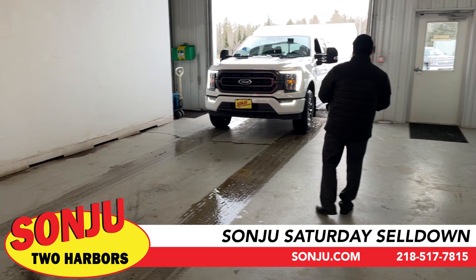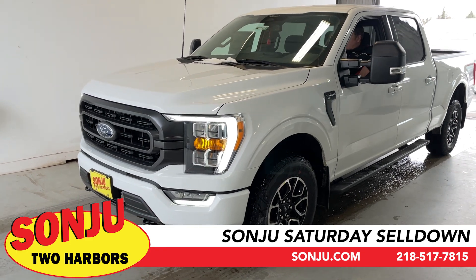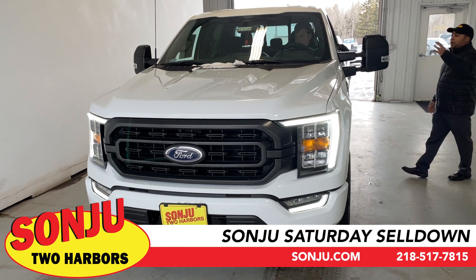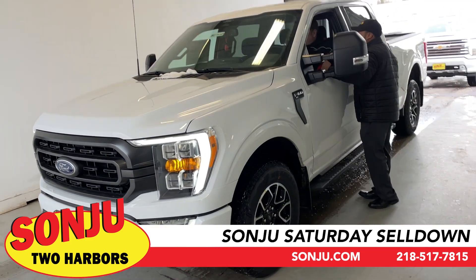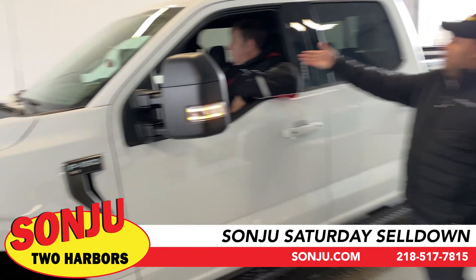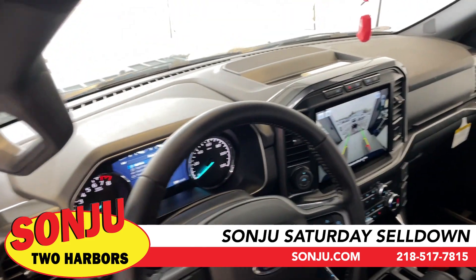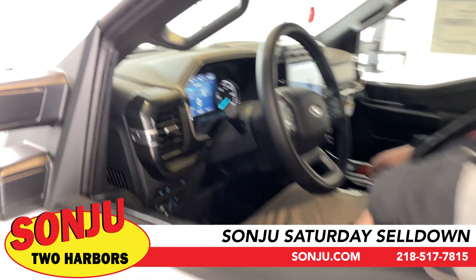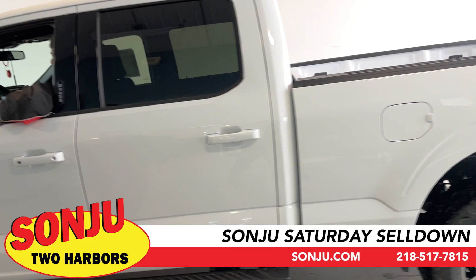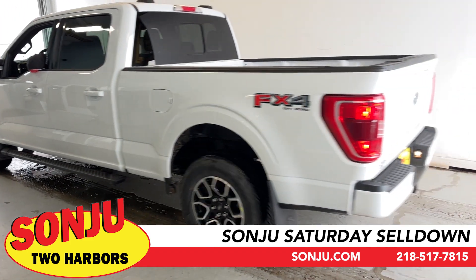Next we have a very nice F-150 XL Lariat — the FX4 package. This one is set up with skid plates underneath, more aggressive tires, trailer tow mirrors, and everything ready to go. The center stack screen inside is absolutely massive. It has a standard box and a digital center stack screen for all your information. This was an order that did not get picked up, so come in and pick up this beautiful truck. Thanks, Chad.